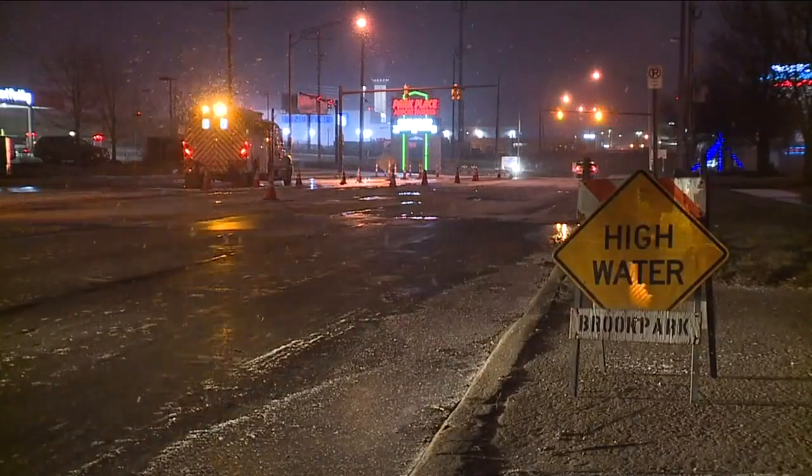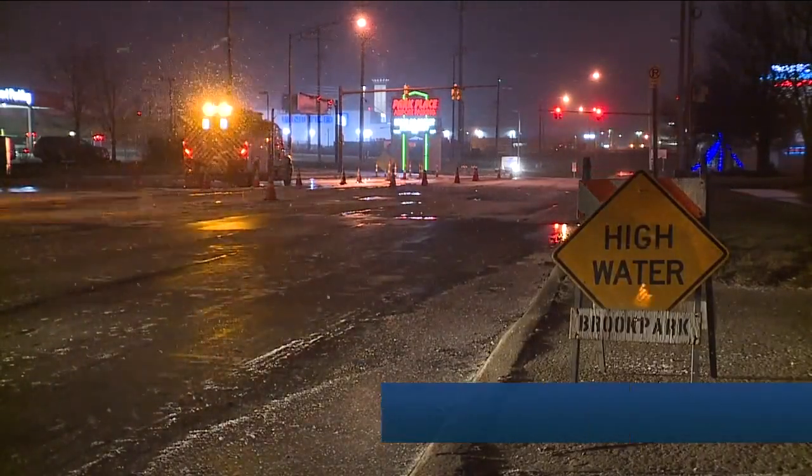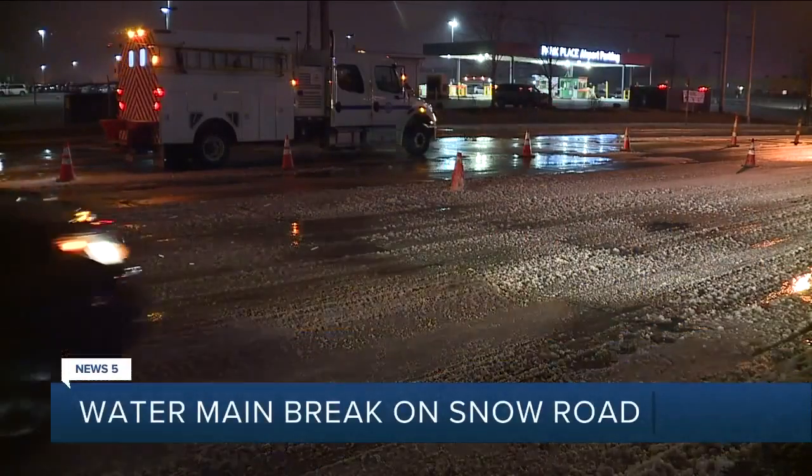For the morning commute, keeping an eye on a few things — namely the snow this morning, and also a water main break to give drivers a heads up about, coincidentally on Snow Road this morning. Some video courtesy of our overnight news tracker Mike Vielhaber showing you the break on Snow Road between a couple of long-term parking lots for Hopkins Airport.